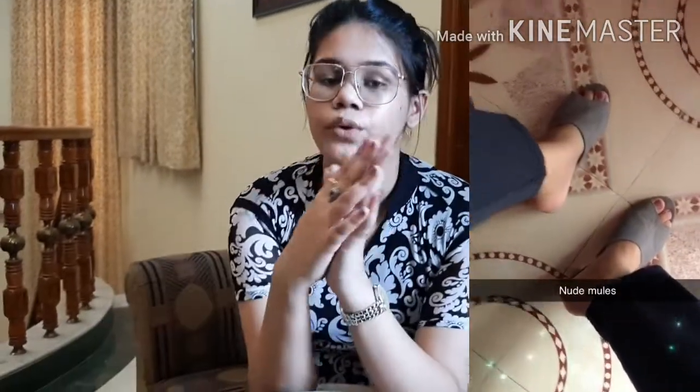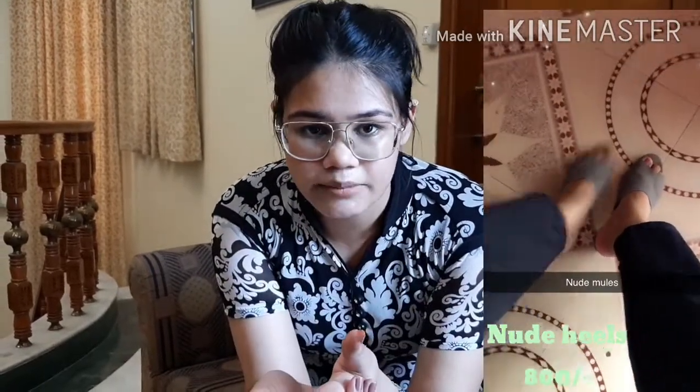The second pair of heels is the nude mules, which you can see on the screen. I bought these from Myntra as well. Mules were very trending and still are. This color is very neutral and you can pair them with any outfit — they have multiple uses.